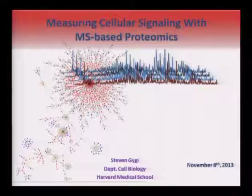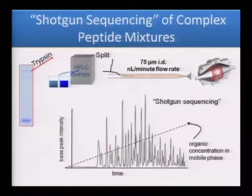My lab is mostly interested in measurement science — we're interested in being able to detect things that have never been detected on a scale that they haven't been measured before. We spend 80–90% of our time just thinking about measurement science and how we can improve that, and the other 10% of our time we try to apply those technologies to important biological questions.